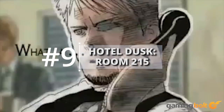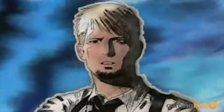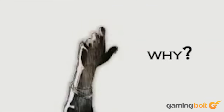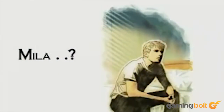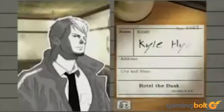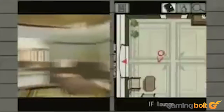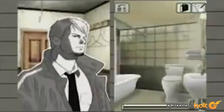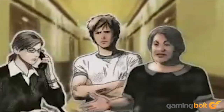Hotel Dusk, Room 215 — when you hear of a game called Hotel Dusk Room 215, the usual thought that would go through your mind would be that it doesn't look like a worthwhile pickup. However, that's quite far from the truth. Hotel Dusk Room 215 is a game that simply doesn't get the recognition it deserves. It's a film noir-style adventure game for the Nintendo DS in which the player controls Kyle Hyde, a cop turned salesman, trying to solve the mystery of the Hotel Dusk. The player will become involved in a 30-year-old mystery that involves lies, betrayal, kidnapping, and murder.